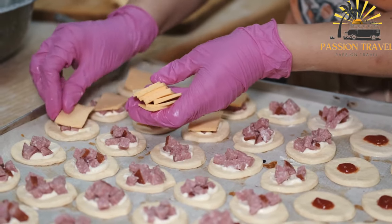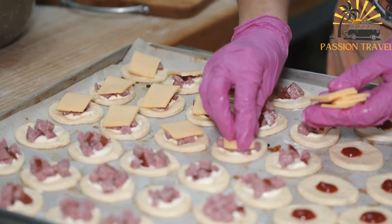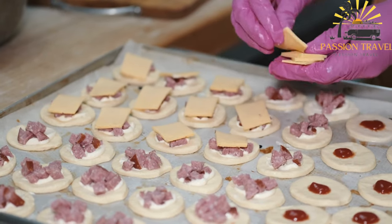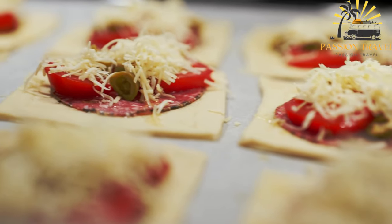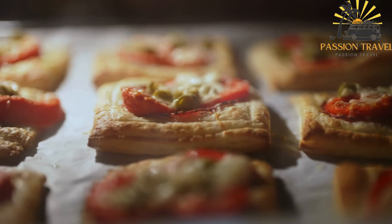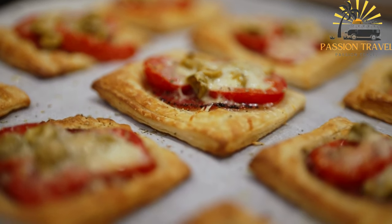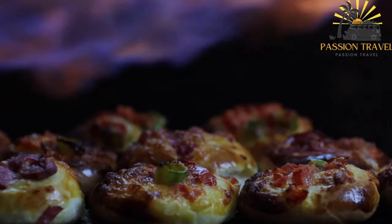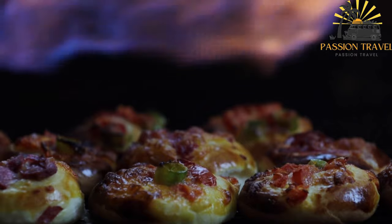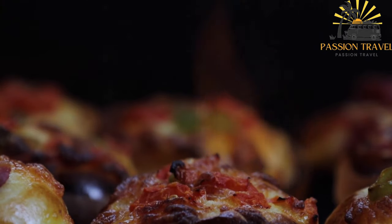Manakish is a popular Levantine dish that is similar to pizza. It consists of a dough that is topped with various ingredients such as za'atar, a blend of spices that includes thyme, sesame seeds and sumac, cheese, ground meat or vegetables. The dough is usually flattened into a round or oval shape and then topped with the desired ingredients before being baked in a wood-fired oven. The finished dish is typically served hot, sliced into small pieces and may be accompanied by a variety of dips, such as hummus, baba ganoush or labneh. Manakish is a popular breakfast food in the Levant region and is often eaten with a hot cup of tea or coffee. It can also be served as a snack or as part of a meal, such as a meze platter. Manakish is a versatile dish that can be customized to suit individual tastes and preferences and it is enjoyed by people of all ages in the Levant and beyond.